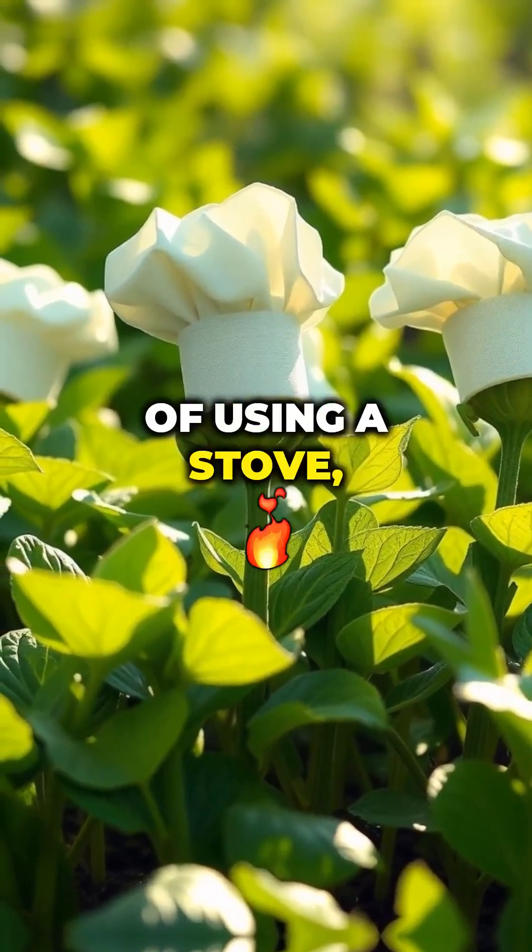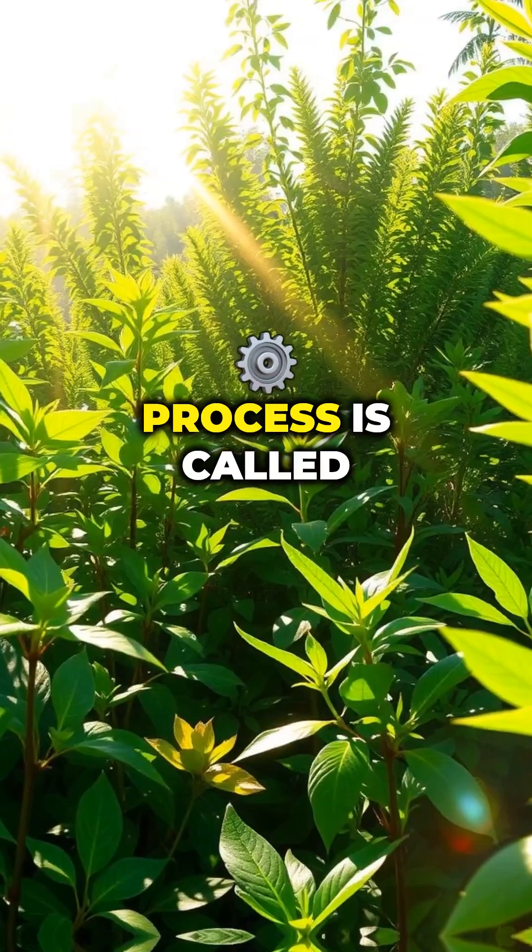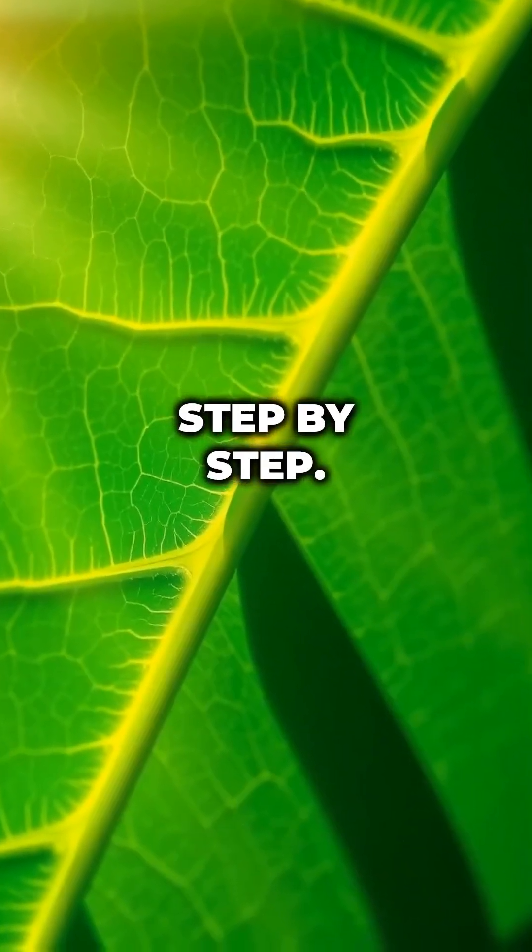Plants are like little chefs, but instead of using a stove, they use sunlight to make their own food. This special process is called photosynthesis. Let's break it down step by step.